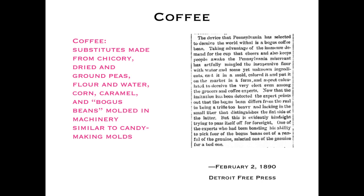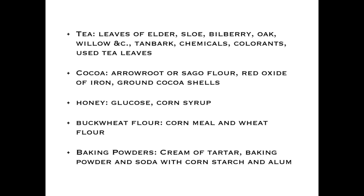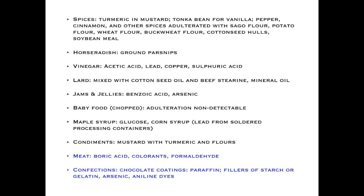Coffee was adulterated from bean to ground form. Tea often had substitutions from a range of different plants — tan bark (used in tanneries to color leather), chemicals, different dyes, or even used tea leaves renovated and presented as fresh. Cocoa was adulterated with arrowroot, sago flour, different colors, or ground cocoa shells. Honey was tainted with other sugary syrups, buckwheat flour, and baking powders. Some in this room are probably familiar with the baking powder wars of the 19th century.